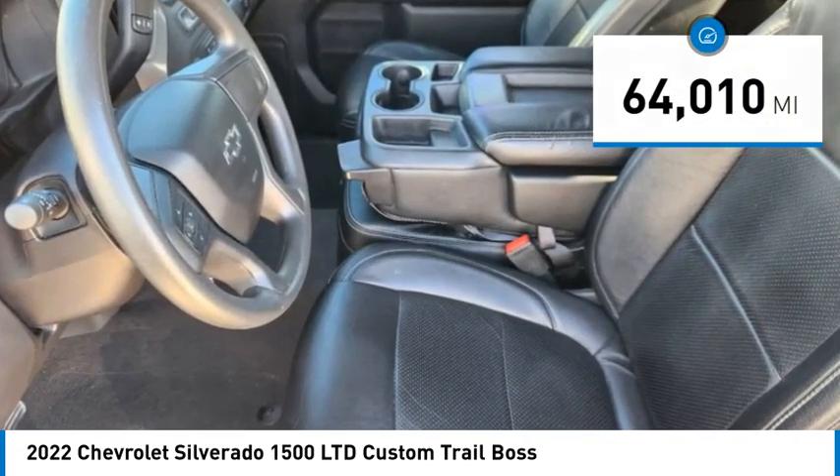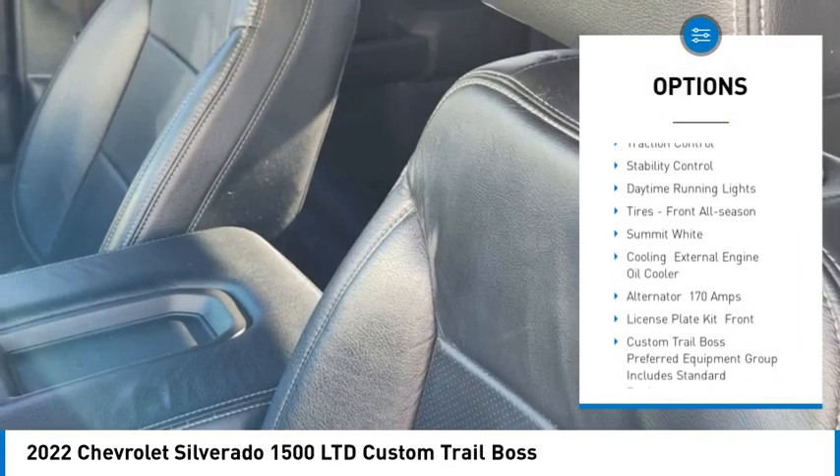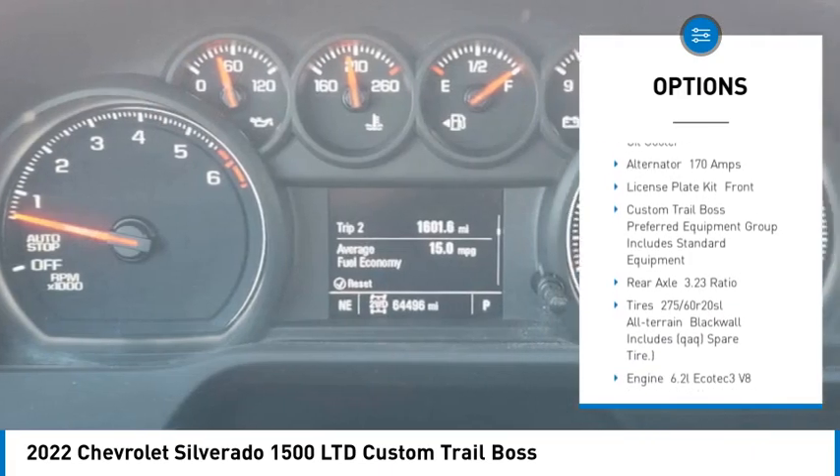Here are some of this vehicle's great options: tire pressure monitor, four-wheel drive, tow hitch, heated mirrors, aluminum wheels, remote engine start.